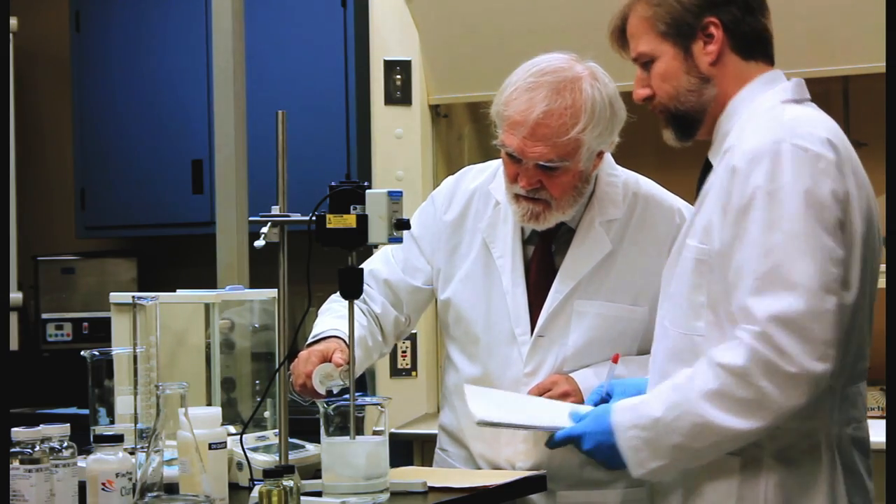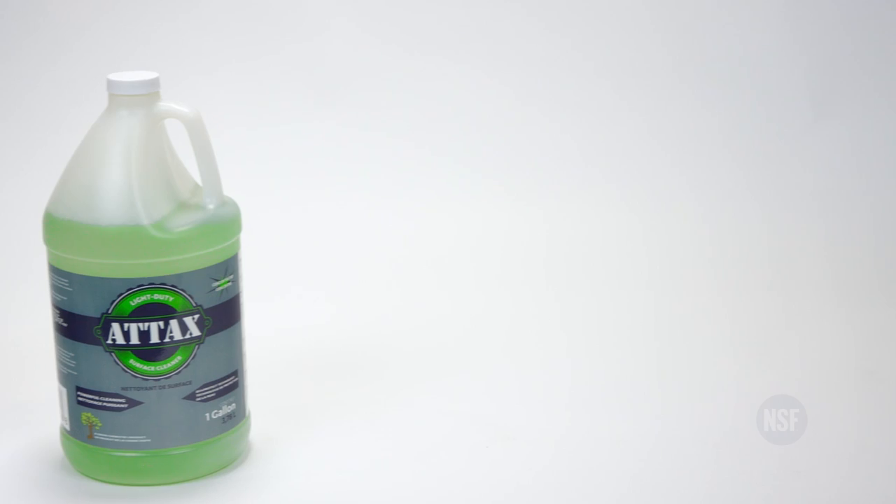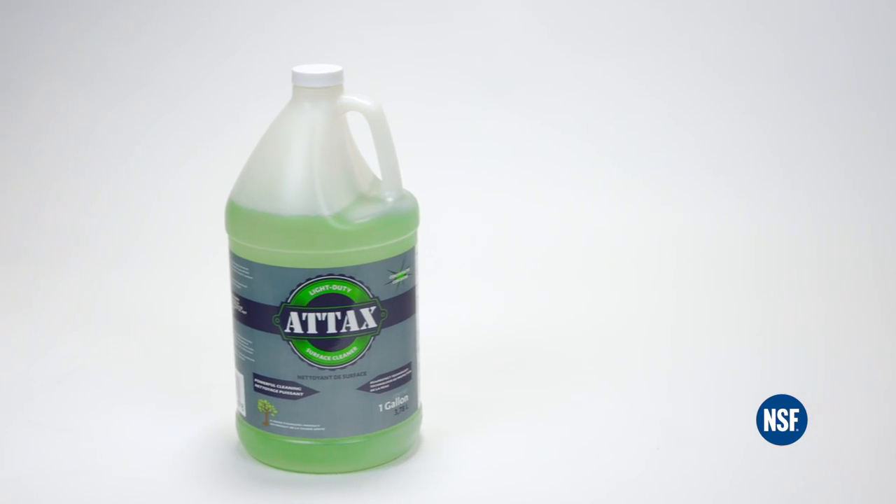Tough on contaminants, readily biodegradable, and free of ozone-depleting substances, ATACS Light Duty Surface Cleaner is a responsible choice for you and the environment.